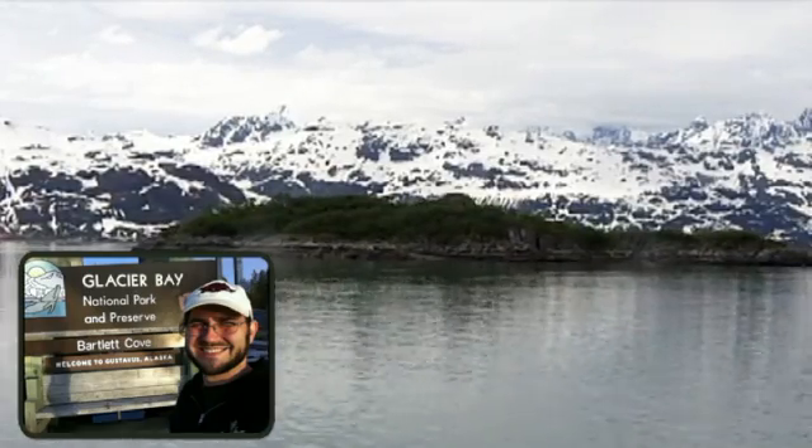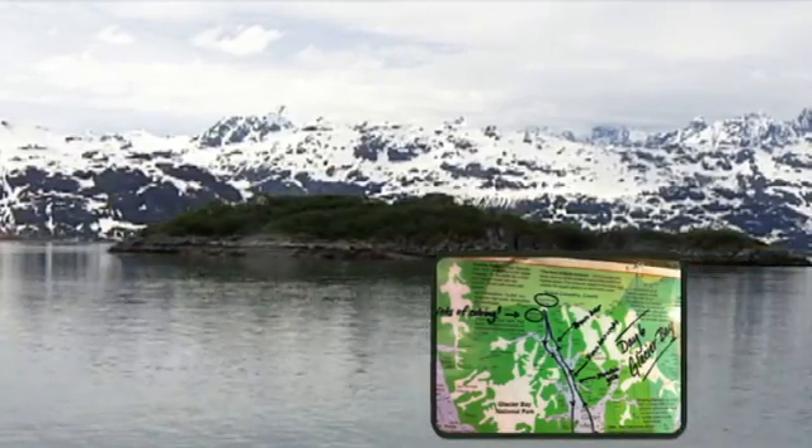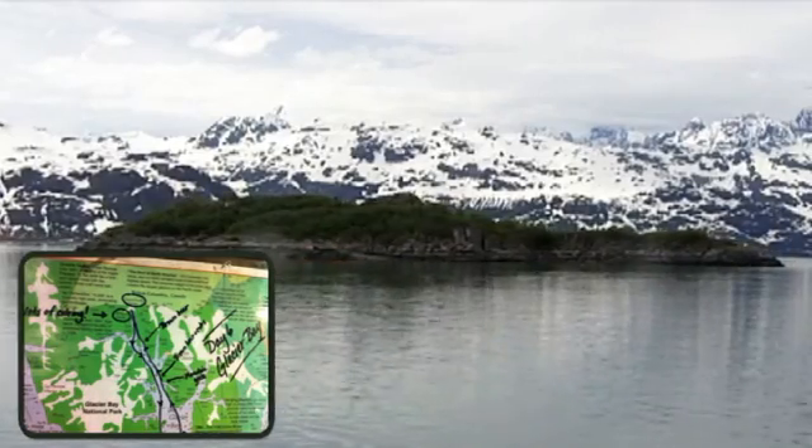We're in Glacier Bay National Park and Preserve, Alaska, USA, June 2012.